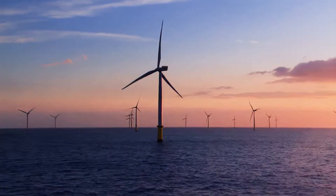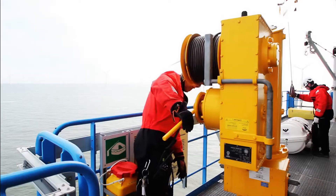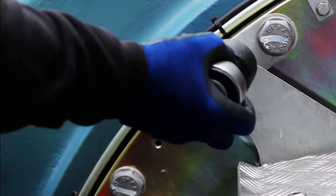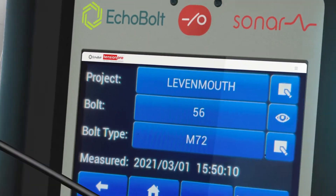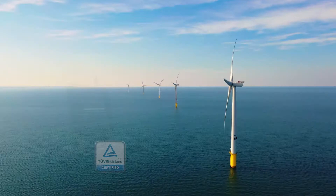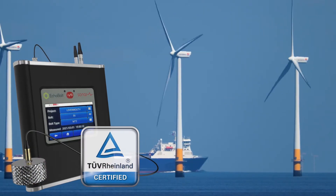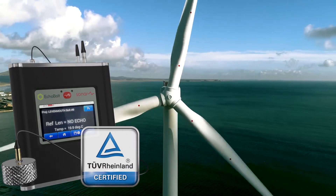As the commercial rollout of Echobolt's technology picks up pace, wind turbine operators will increasingly be able to eliminate hydraulic retightening, increase production, and reduce maintenance costs, delivering meaningful change across the sector. With independent certification from TÜV Rheinland, wind turbine operators can rely upon Echobolt to provide the foundation for management of structural integrity.